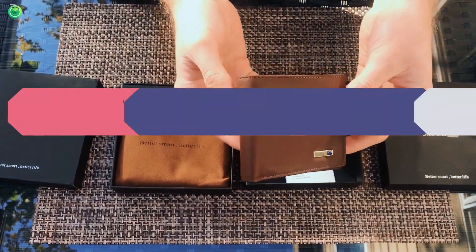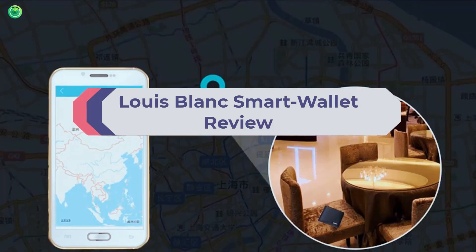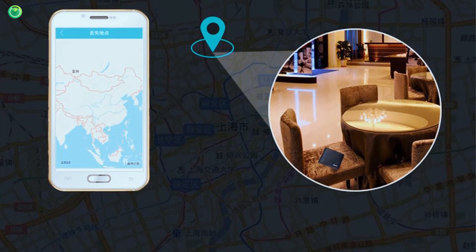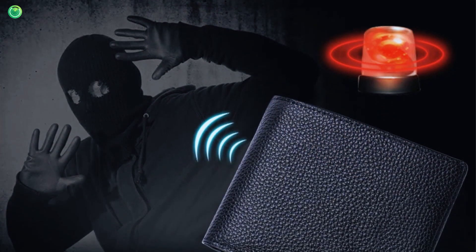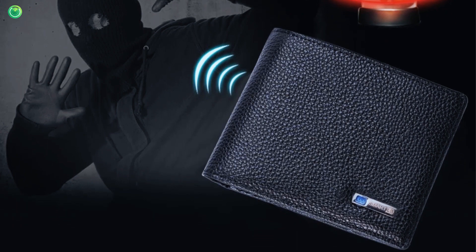Smart new technology is ready to help us take care of our IDs and credit cards. The Louis Blanc smart wallet is one of the reliable security wallets that I have got. This incredibly slim and compact wallet can be tracked if lost, and it is capable of taking a stranger's picture using the hidden camera and sending it to you.